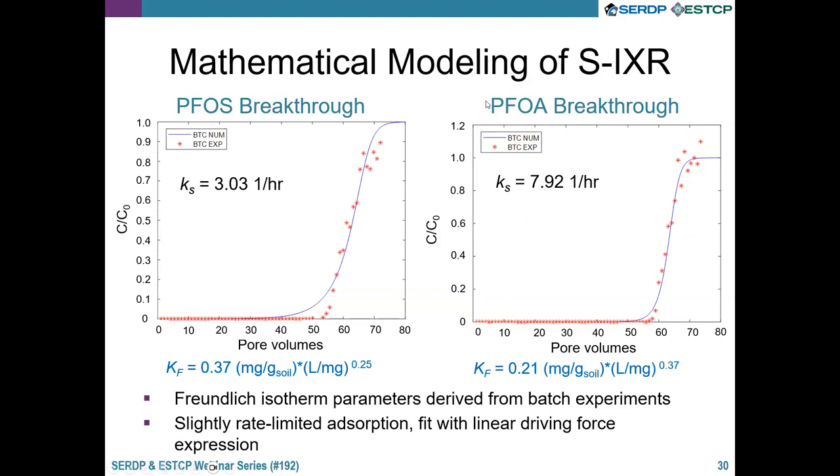This slide shows mathematical modeling of these systems. We found absorption to be slightly rate-limited, represented by a rate expression with parameter K. We used Freundlich isotherm parameters for the soil with the resin, derived independently from batch experiments. We can fit the data with a linear driving force expression and get pretty good fits to the experimental results. This modeling allows us to simulate and predict what will happen in the field.